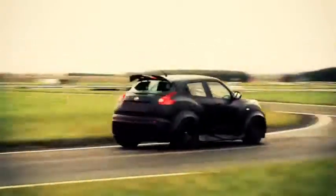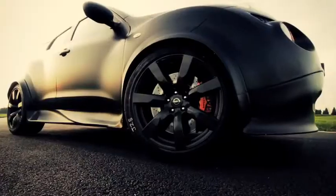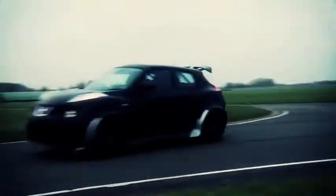Jucar is a road legal car, so it's very important that with this testing we can make sure that first the car is safe, and also that we could fine-tune and improve all the variations in terms of chassis and suspension that the Jucar has against the GTR.